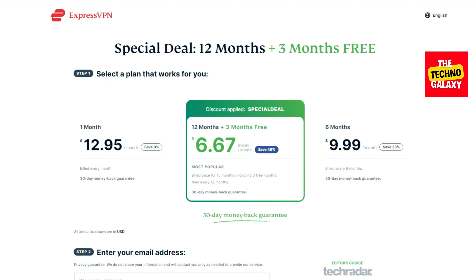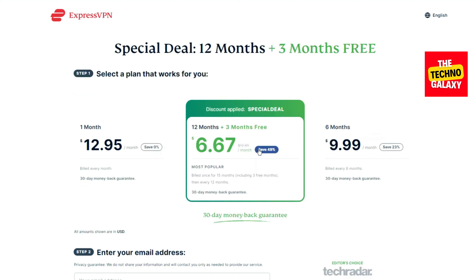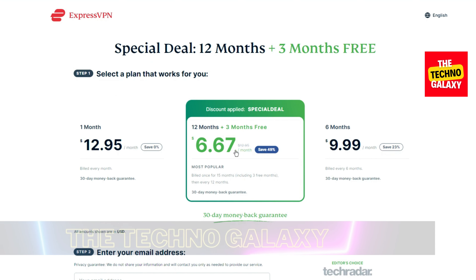Please don't worry — all the plans will still come with a 30-day money-back guarantee, so in case you are not satisfied with your purchase, you can always claim a full refund of your purchase price.